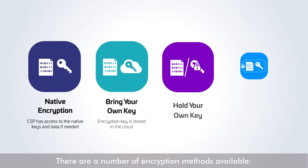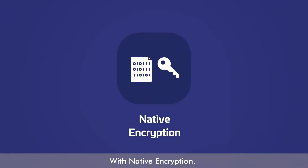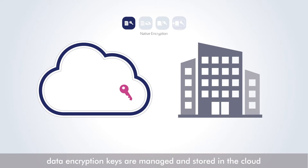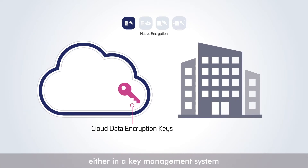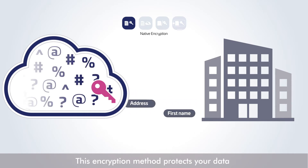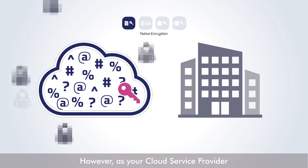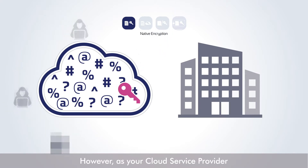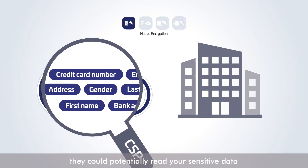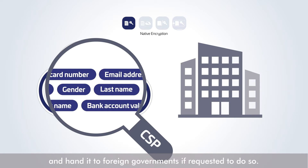There are a number of encryption methods available. With native encryption, data encryption keys are managed and stored in the cloud, either in a key management system or a hardware security module. This encryption method protects your data from malicious attackers. However, as your cloud service provider manages the encryption keys, they could potentially read your sensitive data and hand it to foreign governments if requested to do so.